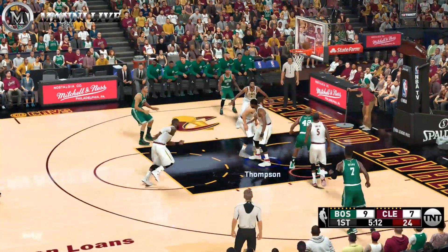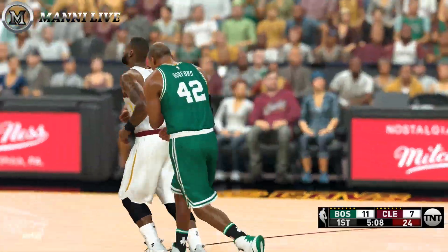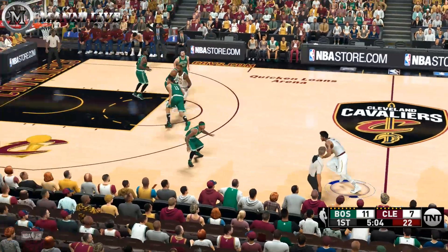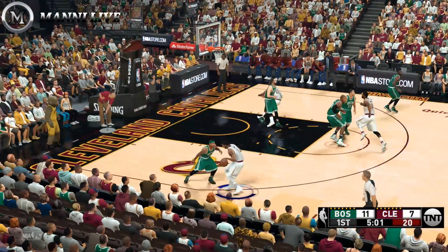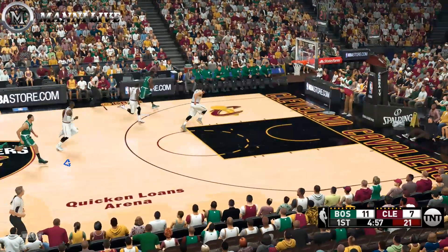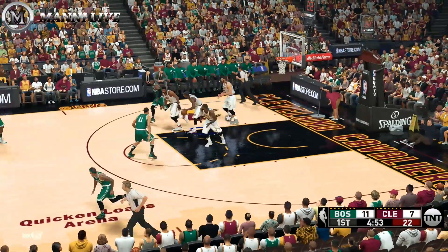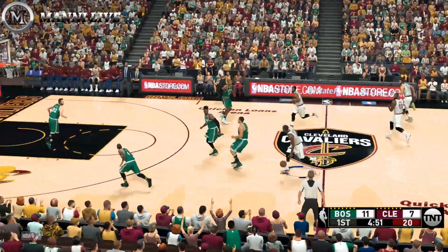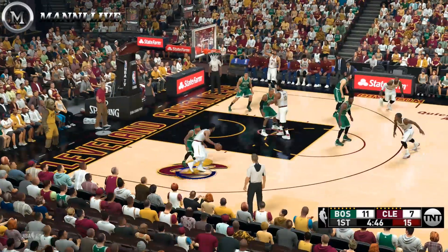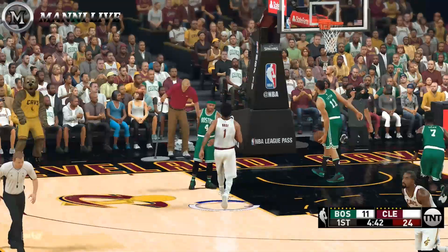Horford — easy layup after coming off the pick. The skills of Brown: not just a super athlete, but a tremendous floor general as well. Pass to LeBron, and stolen by Hayward. Here's Brown — the shot, no good. Cavaliers go the other way. Smith kicks to Rose. From 11 feet away and the jumper is on the mark.